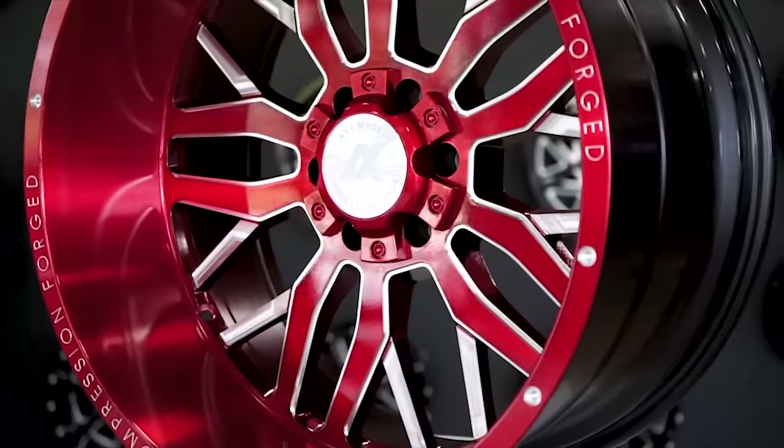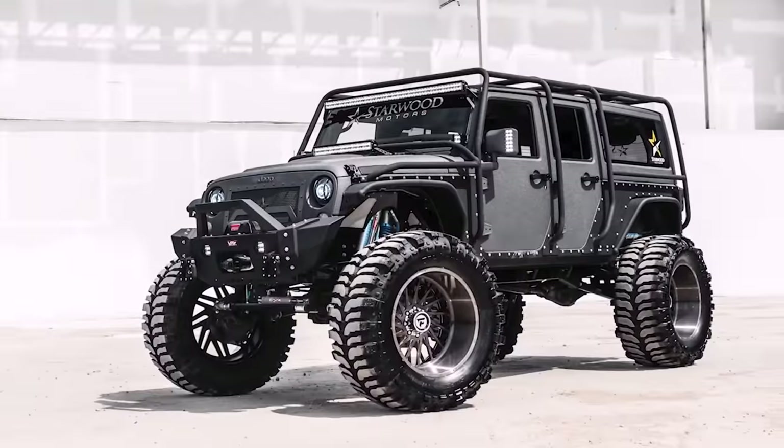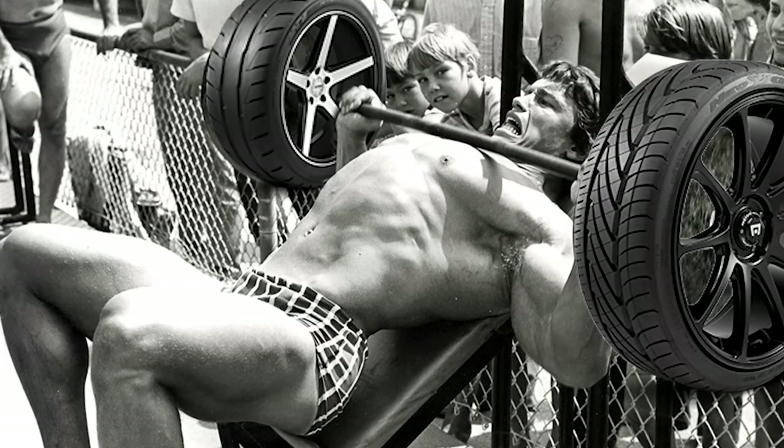It wasn't until the last few years, however, that companies like Axe Off-Road and Fidapaldi Off-Road began offering a rotary forged truck wheel as a way to shave a few pounds off your wheel and tire setup — because wheel and tire setups are freaking heavy.